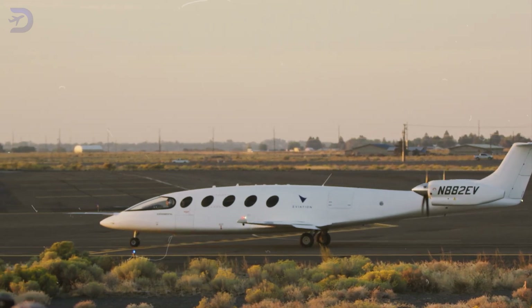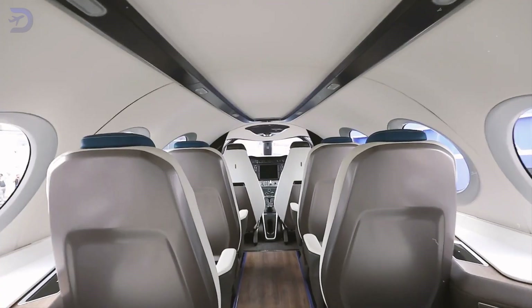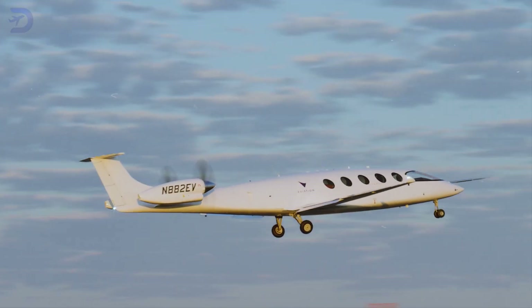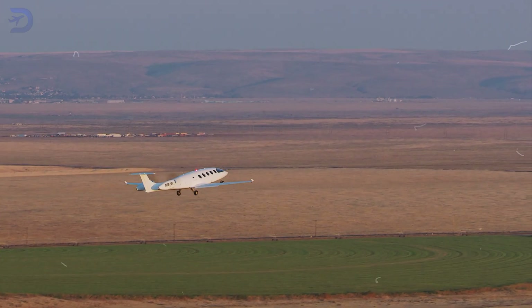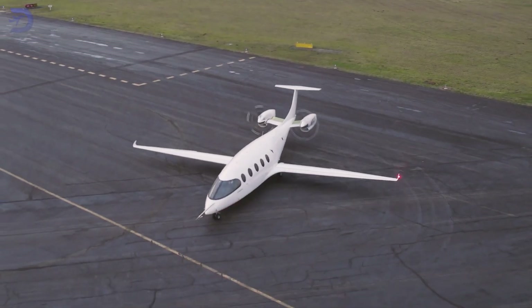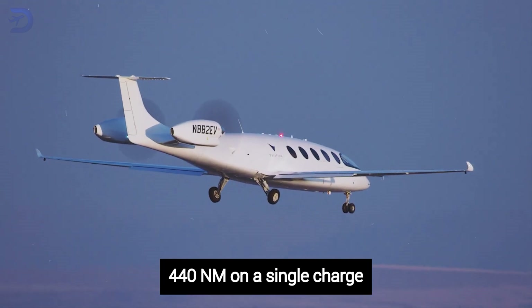Aviation Aircraft is changing the game for regional air travel with its fully electric Alice commuter plane. It can carry up to nine passengers and is perfect for short-haul flights, especially in busy areas where eco-friendly travel is in demand. The Alice runs on an all-electric propulsion system, which lets it fly up to 440 nautical miles on a single charge.